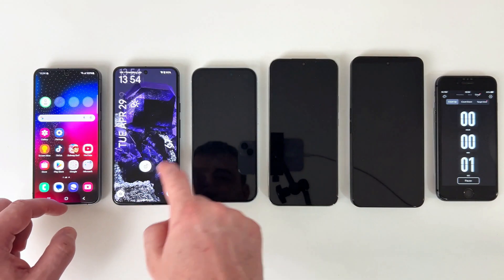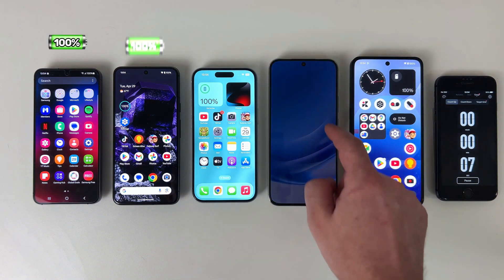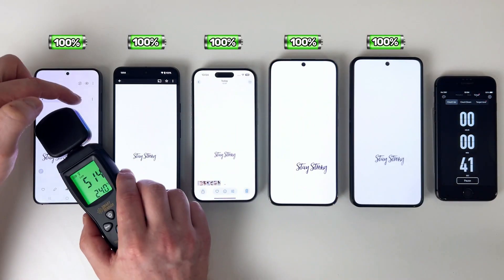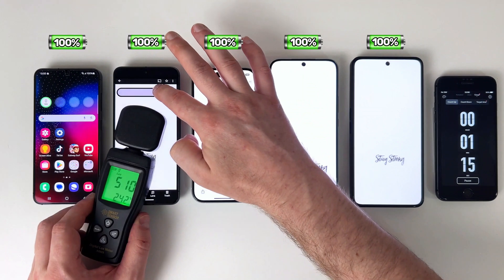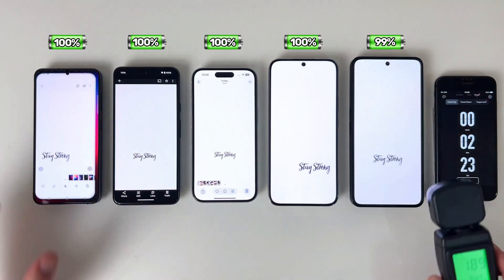Now that we're fully charged, let's quickly move on to the long-awaited battery drain test. Before I get started, I make sure everything is set up just right. The brightness is measured with a measuring device so that all devices are the same, and for the most part the settings are the same so that the test is as accurate as possible.